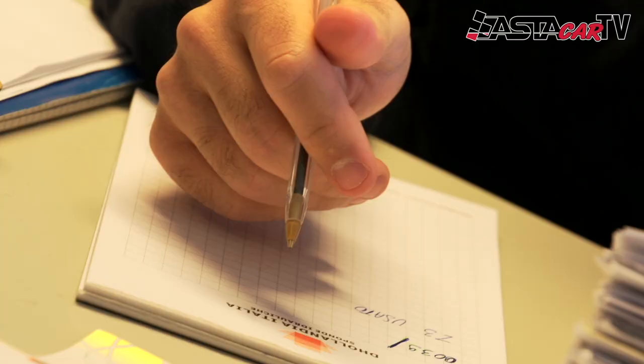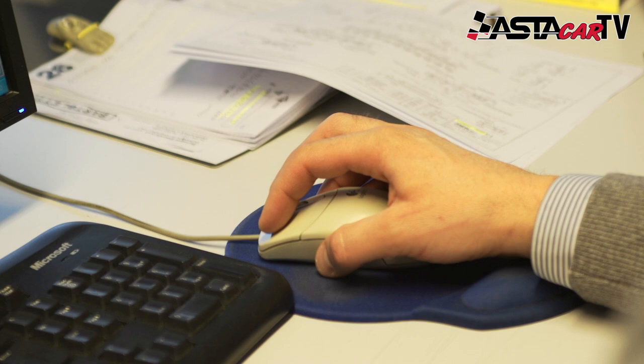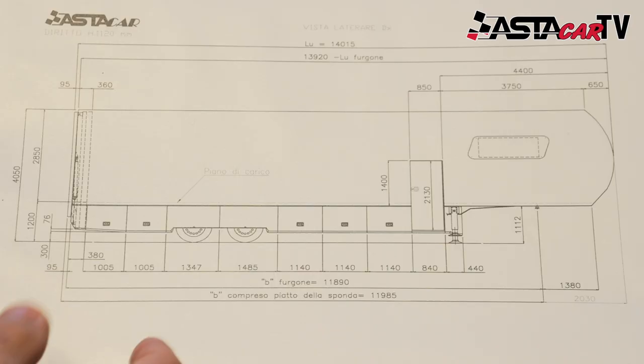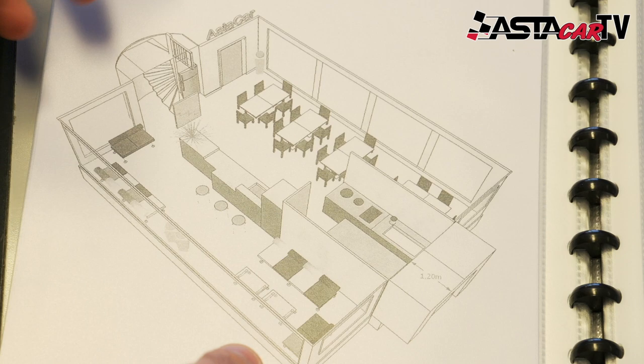With 60 employees across three separate workshops, the factory covers 6,000 metres to cater for every need of the client. Meeting the newest European regulations, Astakar can cater for anything from single-decker car transporters all the way out to the latest fold-out hospitality units.